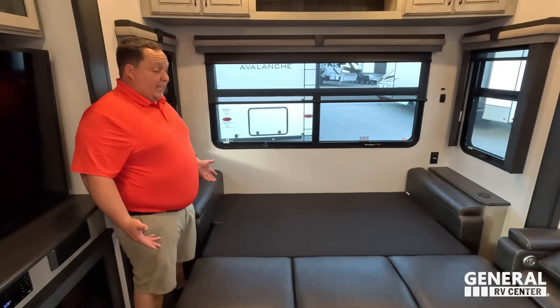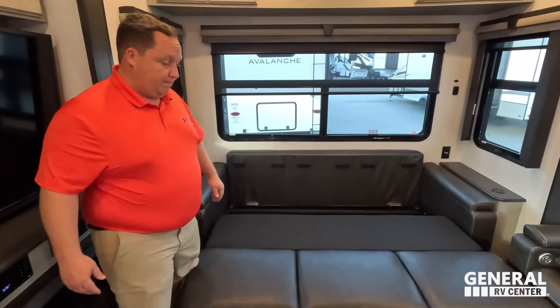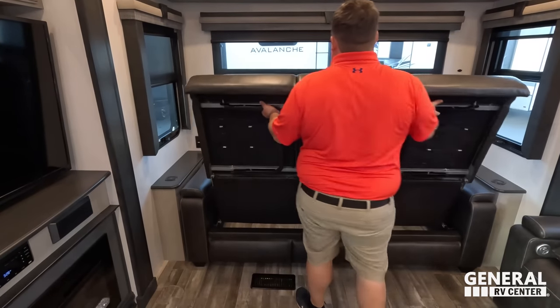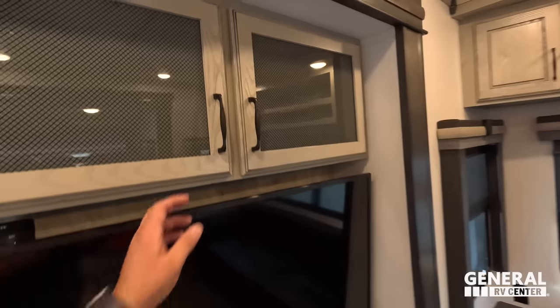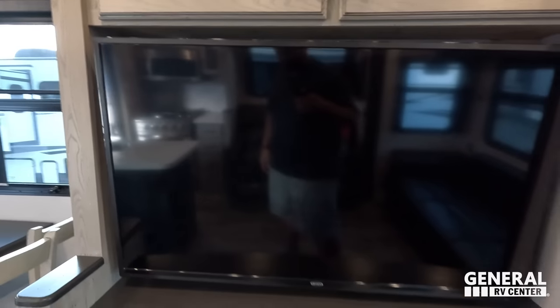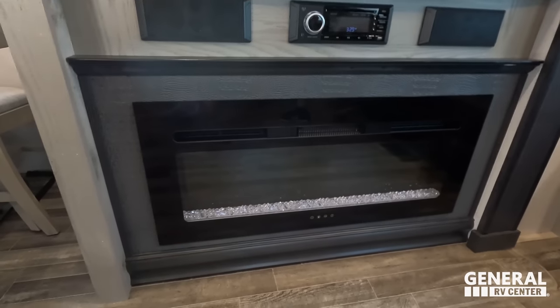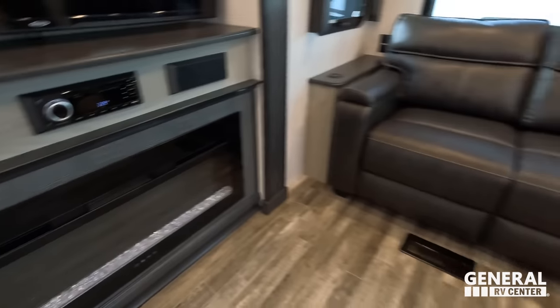There you go — that is a very nice trifold sofa. Nice cabinet space above the TV right here. You can put a PlayStation or DVD player, whatever you need in there. Nice Jensen TV with a Jensen sound system right there.